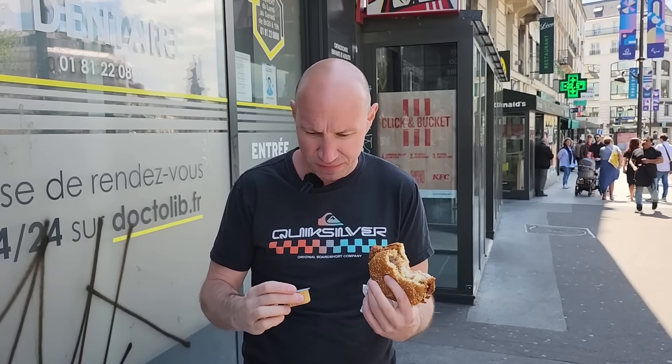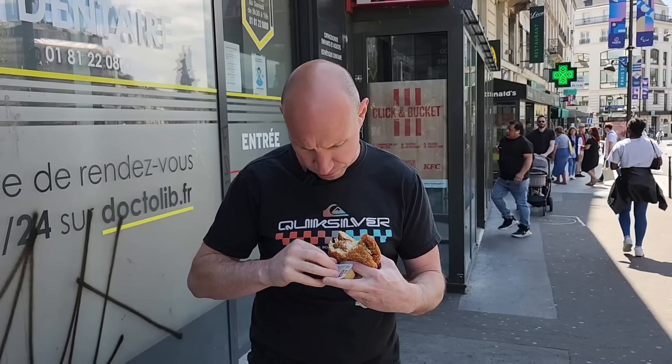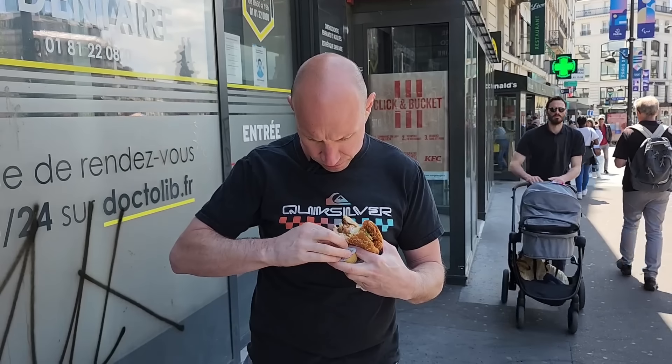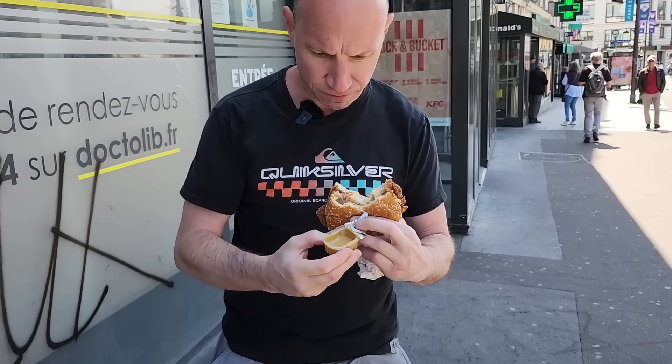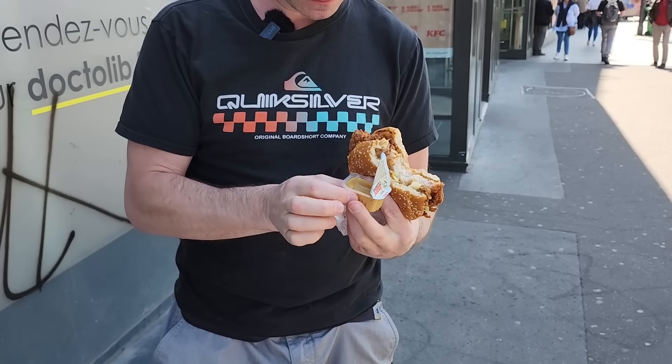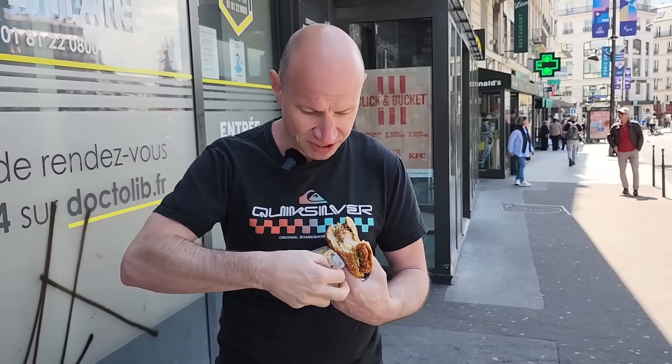Before I score this, I'm going to try the sauce. I don't know if it's good or not. It's supposed to be a mustard sauce, but I'm not getting much mustard. See, that looks like a mustard sauce. There's the mustard taste.